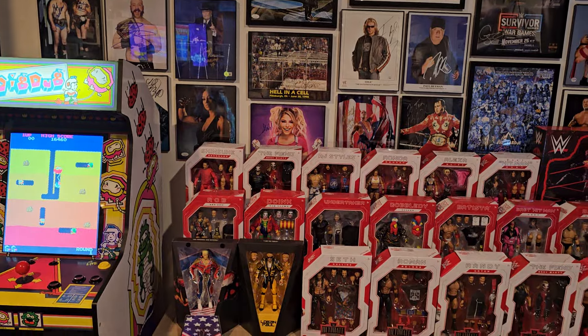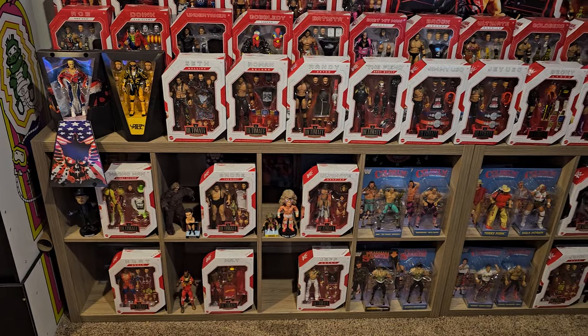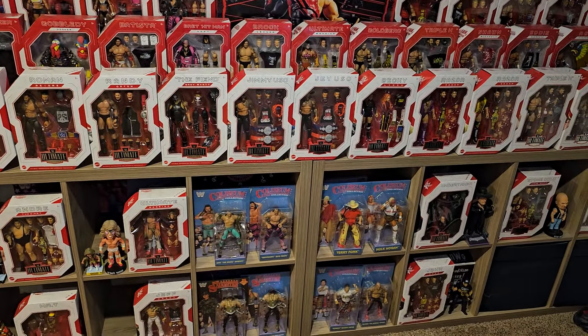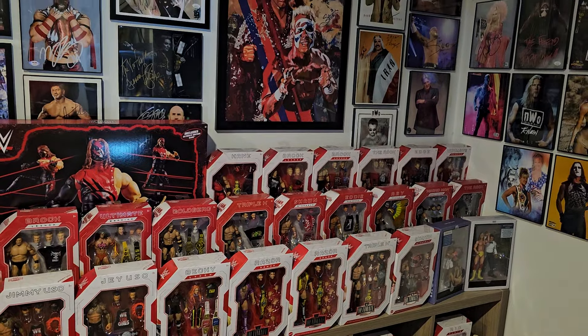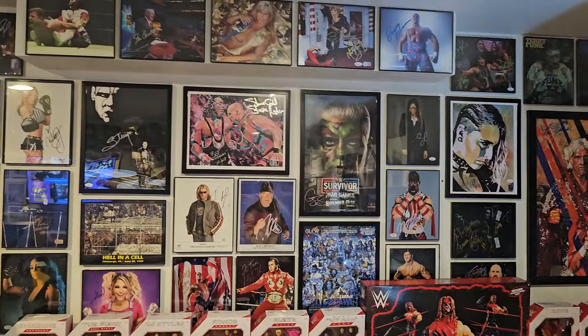Got the Dig Dug action going. Then we get into more of my Ultimate collection over here — the figures. It's not complete but it's getting there. I'm waiting for the new Charlotte to come out so I don't have to pay a ton for that. I know I'm missing at least one Macho Man, not really sure off the top of my head what else I'm missing.